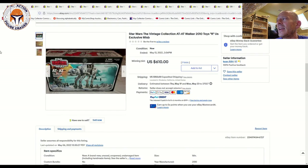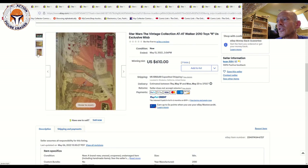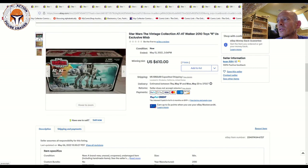The same seller also had the AT-AT Walker, the 2010 Toys R Us exclusive. It looked to be in pretty good shape overall — not a lot of photos — and it sold for $610 plus another $150 shipping. Big money on those Toys R Us exclusive vehicles from 2010 and 2012.